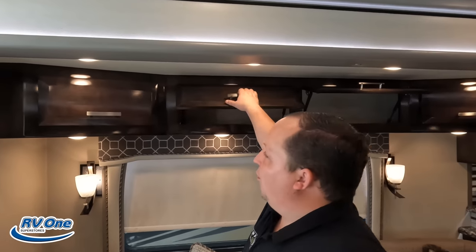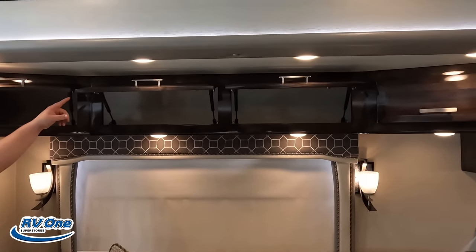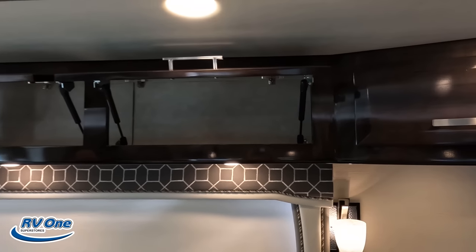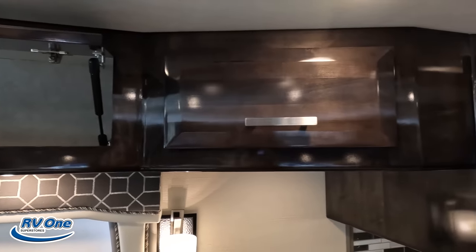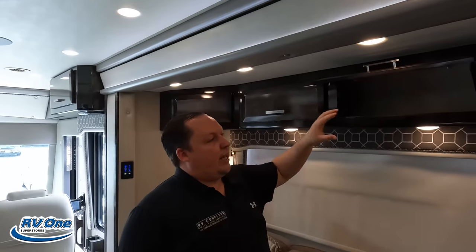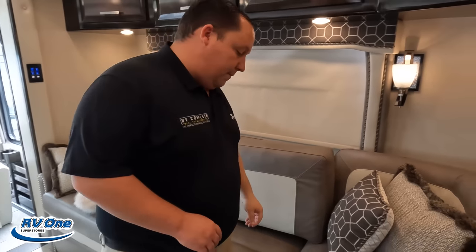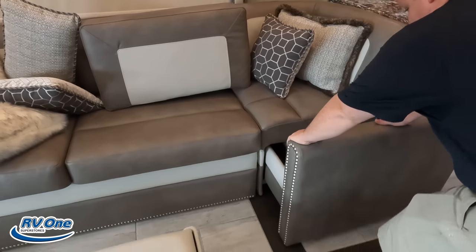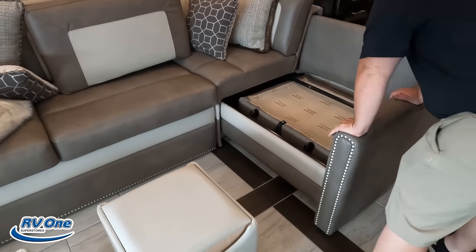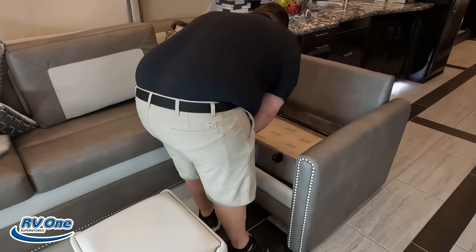We do have really nice cabinetry all the way above. And look at how they angle the cabinetry but the cabinets still aren't hitting each other — so many times they'll do this but you can't have both of them open at the same time. And then check out this sofa — we've got an L-shape. The Villa International — I really like these sofas because they give you that extra seating.